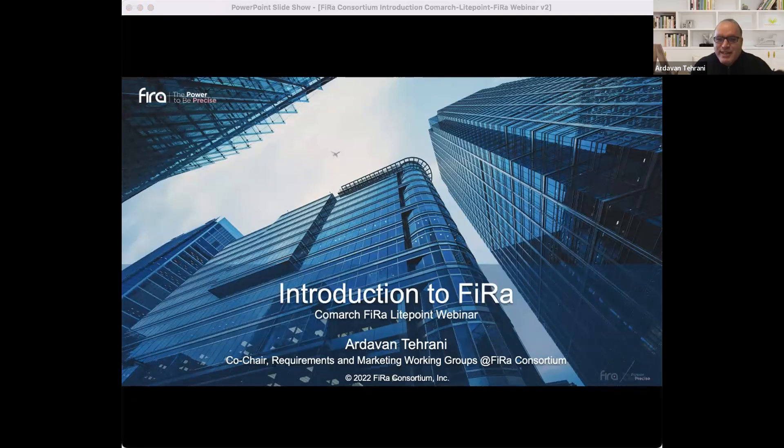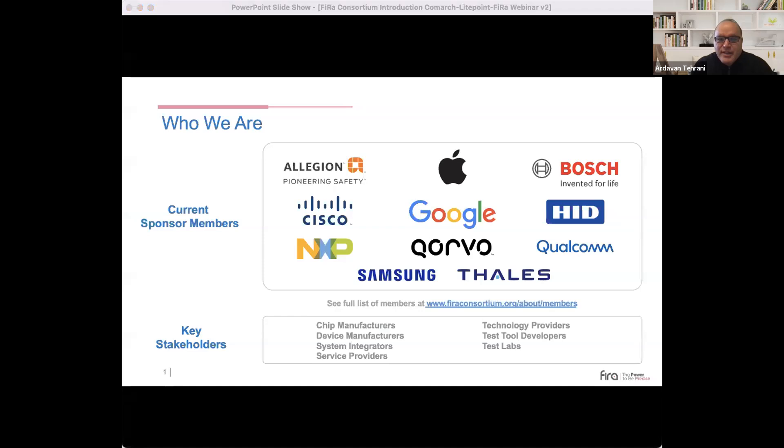My name is Ardavan Torani and I will provide a brief introduction to FiRa Consortium, after which my colleague Mitch will give an overview of the FiRa certification program. FiRa today has more than 100 members. The key stakeholders are chip manufacturers, device manufacturers, system integrators, test tool developers, and test labs. FiRa also has many prominent sponsor members which include Apple, Google, Qorvo, NXP, and Samsung, just to name a few.